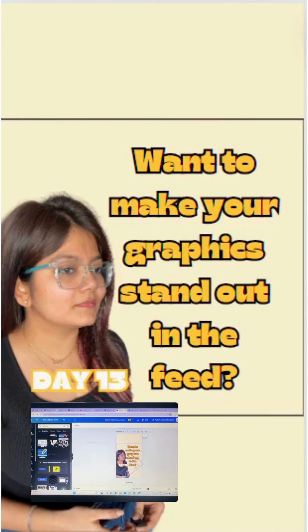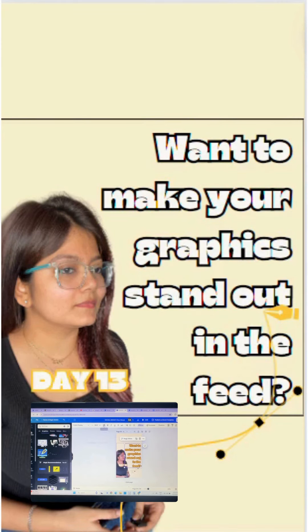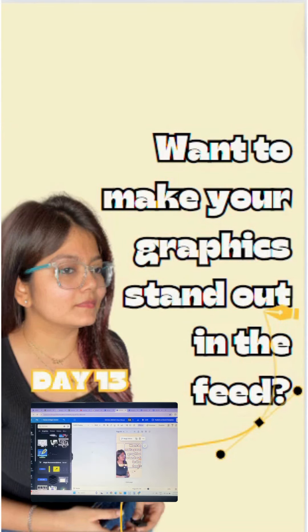Equip yourself with the right tools — Canva, Adobe, Spark, or even Photoshop — and start creating. Your social media is about to get a whole lot more engaging. Dive into these tips and watch your engagement soar. Stunning visuals are just a start. Stay tuned for more.